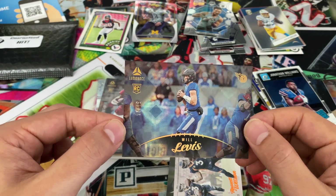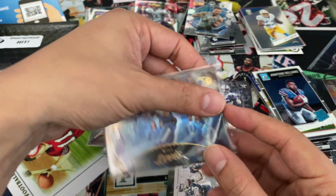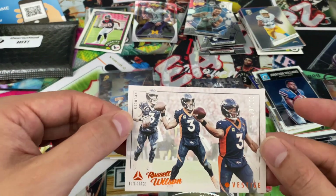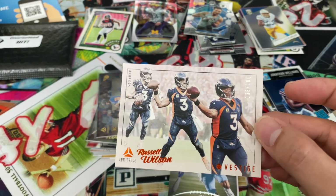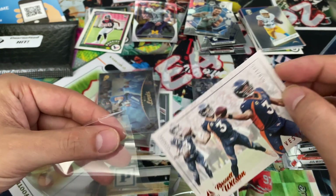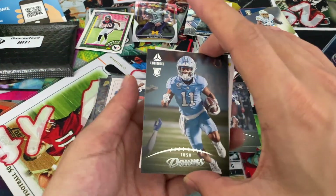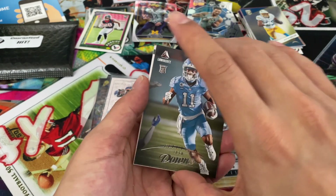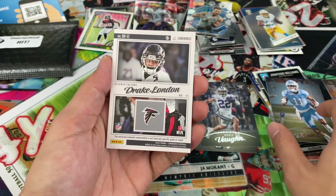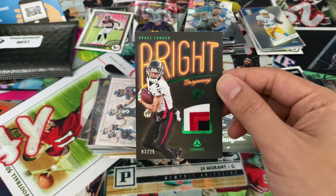Will Levis out of 75 — not doing so bad himself. Got a Broncos card out of 100, Russell Wilson vestiges parallel insert. There are a lot of numbered cards in one pack — not sure if that's always how it is. Behind Josh Downs — the hit. Looks like a duo... nope, tripping — Drake London, three-color patch out of 25. Bright Beginnings. Three out of 25 — not from any specific game or event, but still a nice patch.